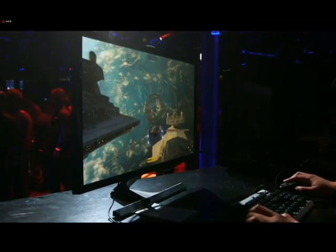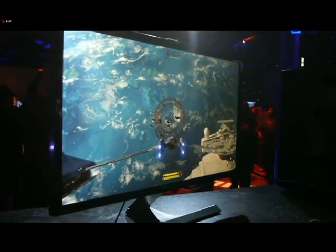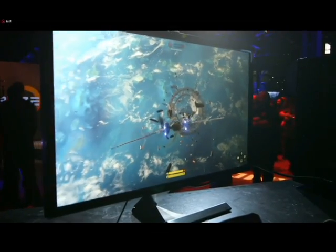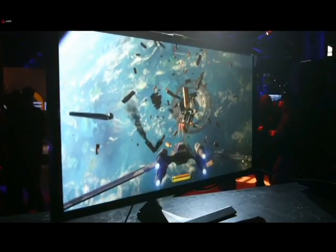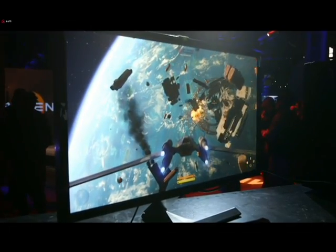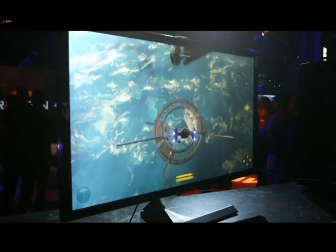Does she look good or what? Yes, she does. We are so super excited to show you this. This, by the way, folks, is the dream gaming PC for 2017 in action for the very first time. How about a great round of applause for Renee?